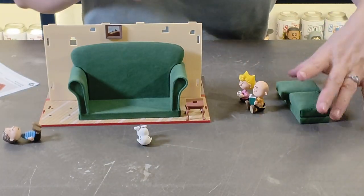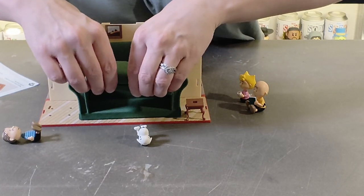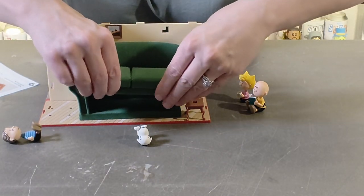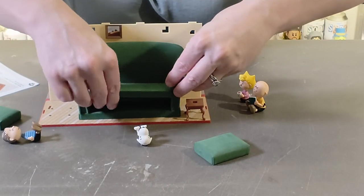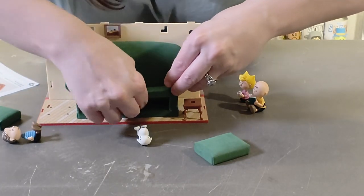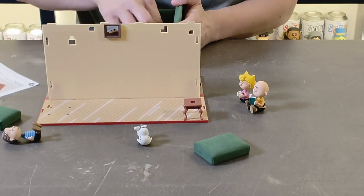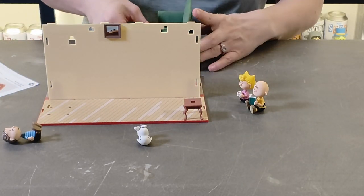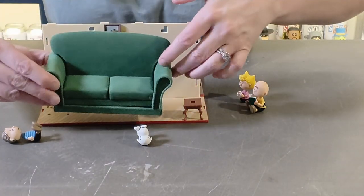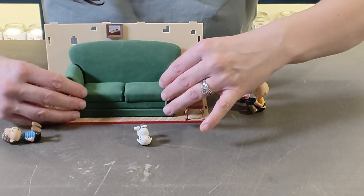Trying to fit it the right way up — there we go. The sofa is now assembled and it looks so much better, really good.